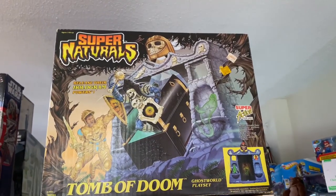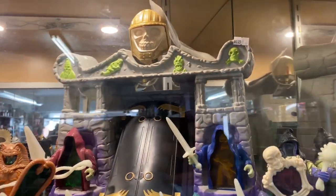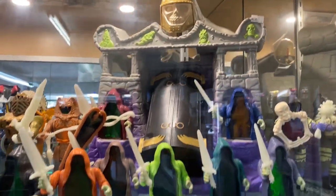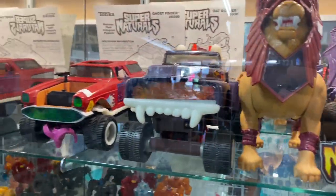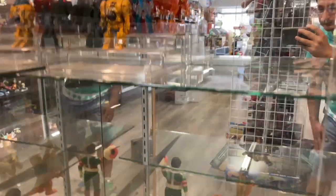Here we have a Supernaturals Tomb of Doom box set, and there you have the playset out on display with a whole bunch of Supernaturals. Man, I had a few of these as a kid — I was so tempted to pick some of these up. It took every will of my being not to pick up some of those Supernaturals. It's just another toy line, you know — once you get one you gotta keep going!